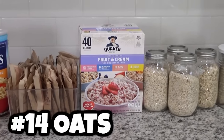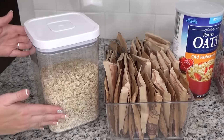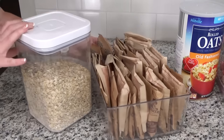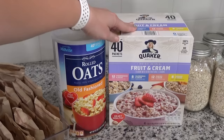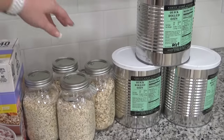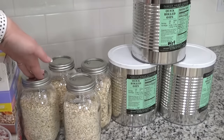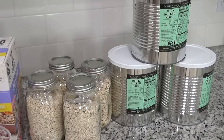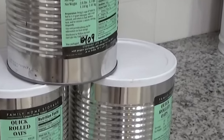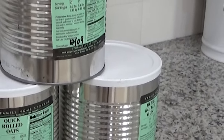For oatmeal, I have a pretty wide variety. In my short-term supply, I have a big canister of rolled oats and lots of oatmeal packets — those last about six months to one year but are great in an emergency since you just add hot water. I also have oats in mason jars that can last several years, and number 10 cans of oatmeal that can last 30 years. Note: I store the lids with the cans so they don't get lost — that doesn't mean the cans are open.